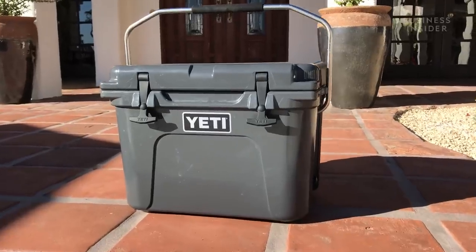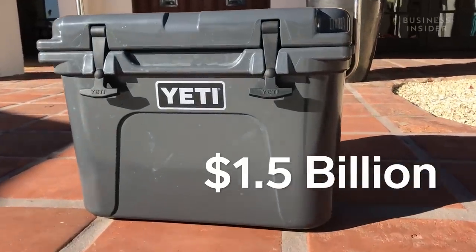In October of 2018, Yeti went public when they filed an IPO on the New York Stock Exchange, and the company's market cap is now estimated at $1.5 billion.